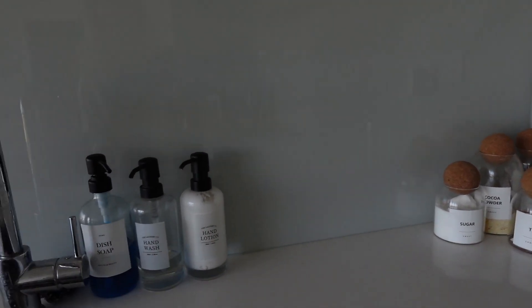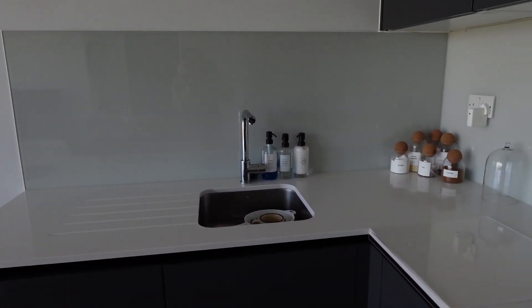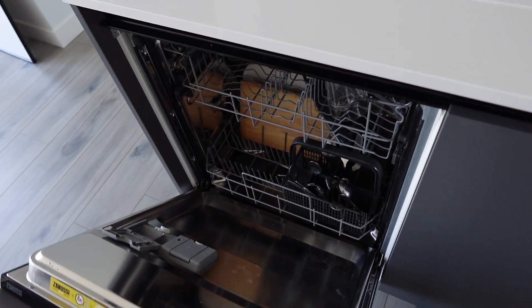I also have these cute little bits which I had from my studio flat. I love how simple and minimalistic this is. I also have a dishwasher, which is very exciting to me because I hate washing up.